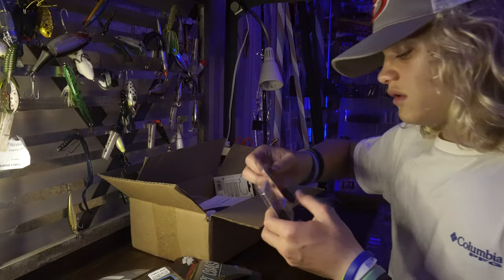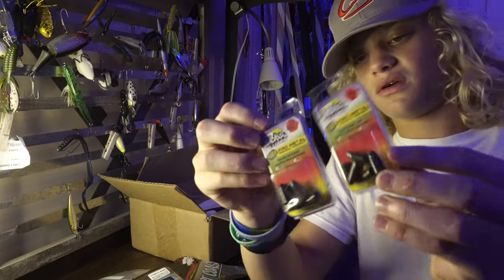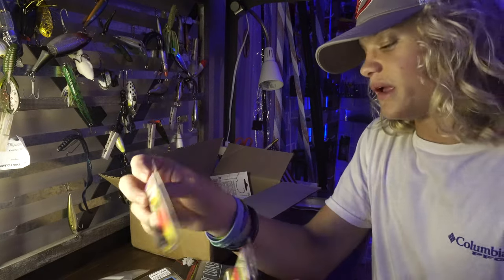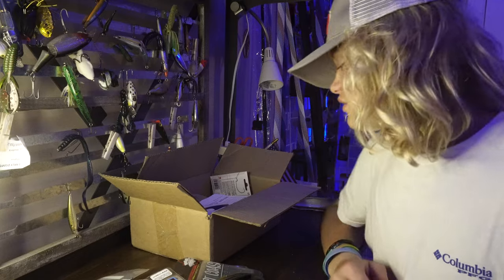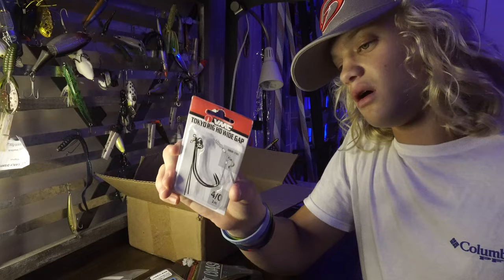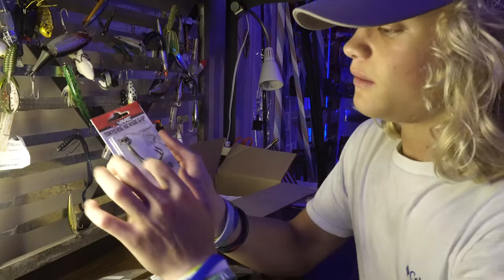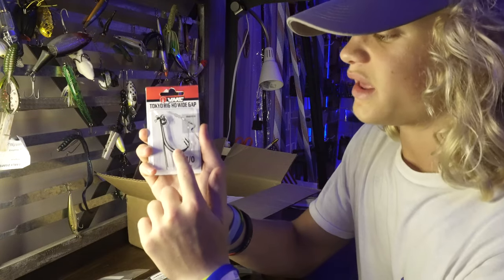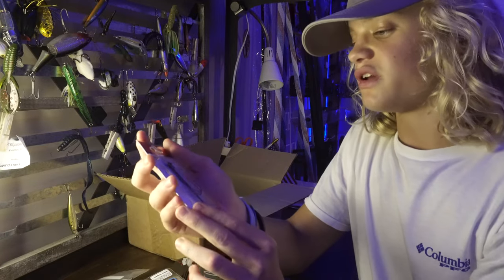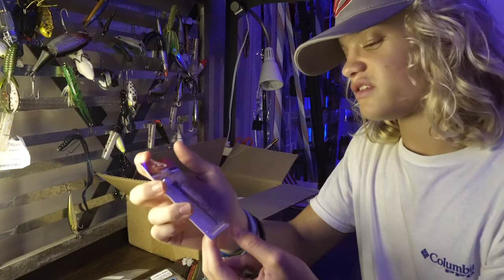Almost done. We have two packs of quarter-ounce metal worm weights. I could have got tungsten but these were on sale and I've used metal weights plenty — they work for me, so I'd rather not spend the extra penny on tungsten. Last thing we got here are some Tokyo Rigs. I've seen these being used a lot and they really interest me — sort of an alternative to a Texas rig. They have a wire connected to a wide gap worm hook, you put a weight on it and bend the wire so the weight can't go anywhere. I don't know if it's going to hold up well to some of the grass in these Florida ponds, but we're gonna see — I'm interested in testing that out.